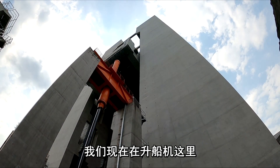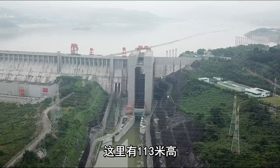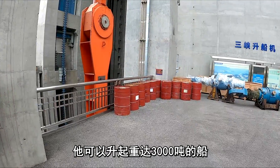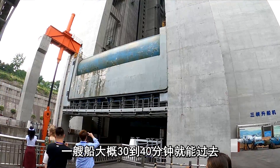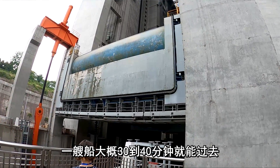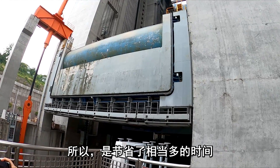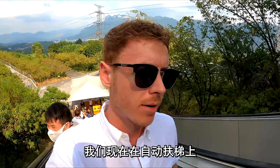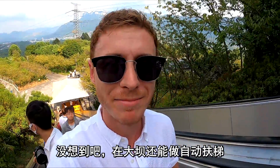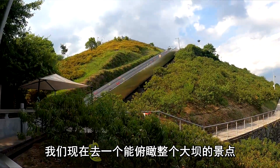We are now at the ship lift. Look at the height of it — it stands at 113 meters and can lift ships weighing up to 3,000 tons. It takes around 30 to 40 minutes for ships to go through it, as opposed to going through the ship locks, which would take three to four hours — saving quite a bit of time. And who would have thought they'd have an escalator at a dam? We're heading up to a scenic spot to have a look over the whole place.